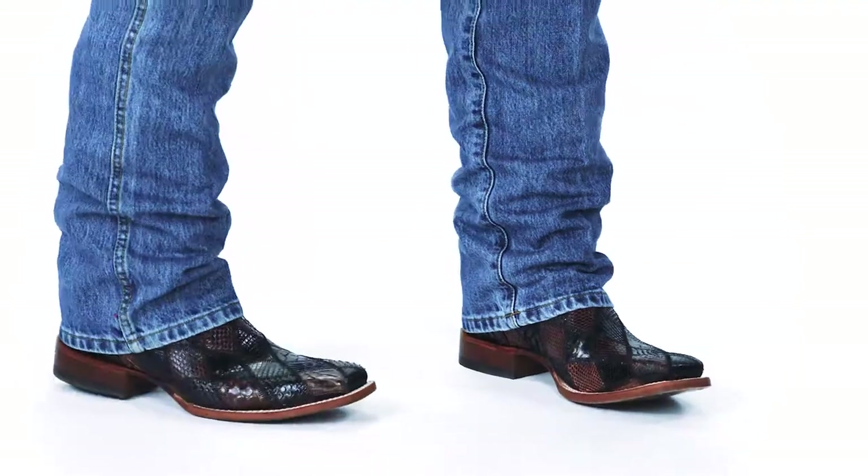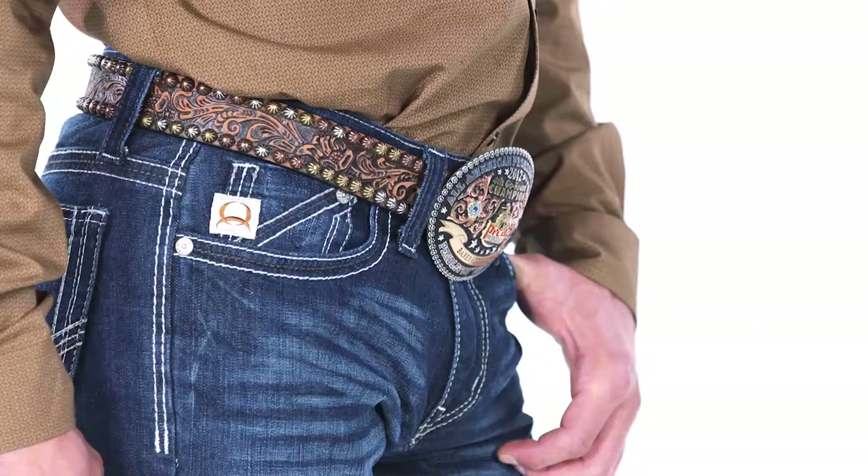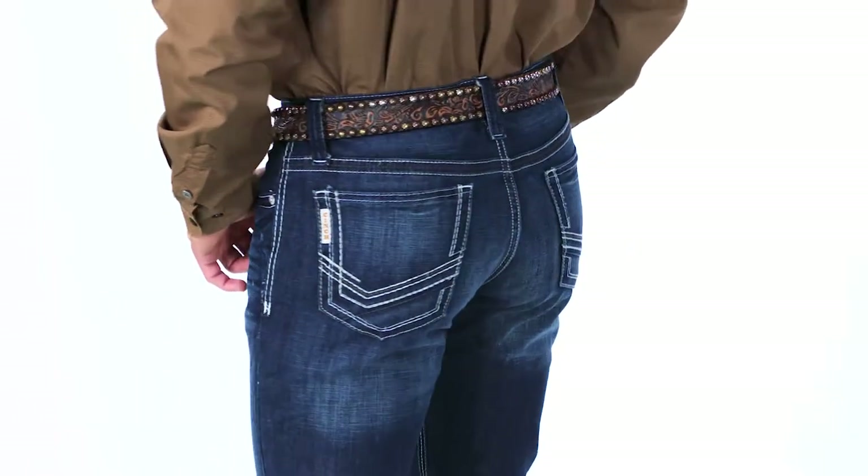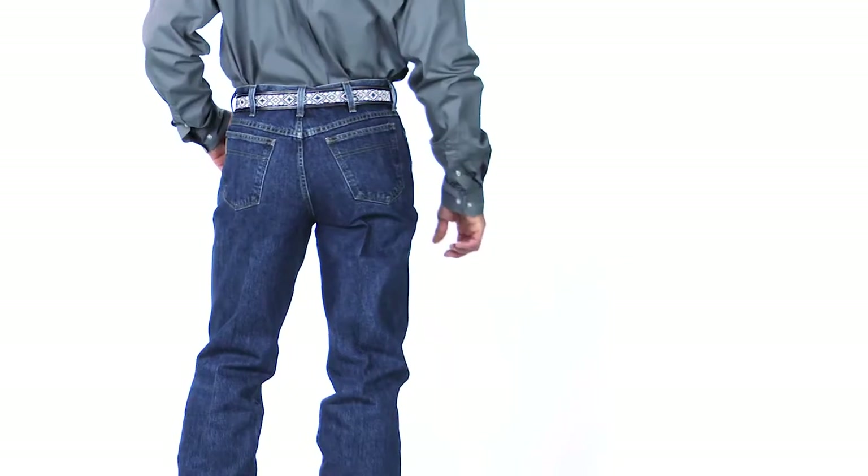At Cinch, we make the smallest details a big priority. Our jeans are made out of the highest quality ring-spun denim, which is stronger and more durable than our competitors.